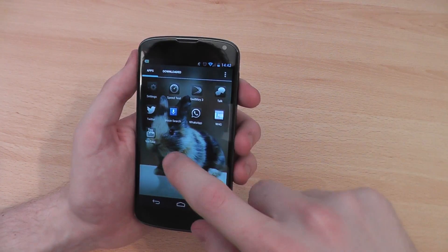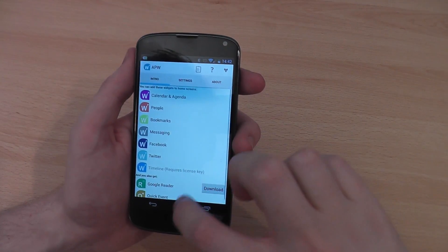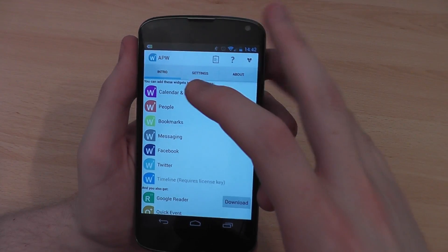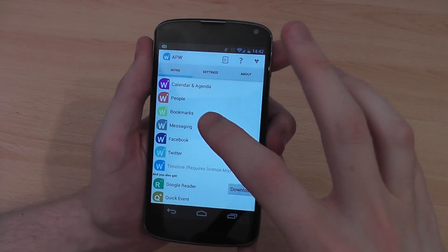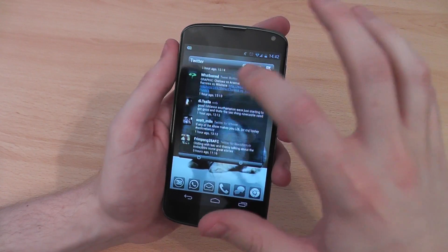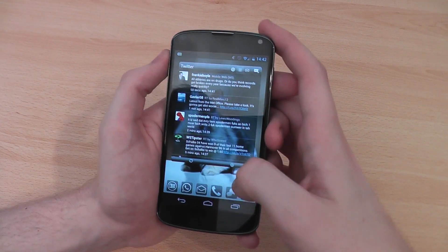Another one to customise your phone is Android Pro Widgets (APW). Inside here you've got loads of different things that you can add as widgets to your screen — calendars, people, bookmarks, messaging, Facebook, Twitter, Google Reader, Quick Event, loads of different things in all shapes and sizes for your background. You'll see I've got a Twitter widget here which is really useful — you can just refresh your Twitter feed at the click of a button without having to go into the app, and it updates pretty quickly as well.